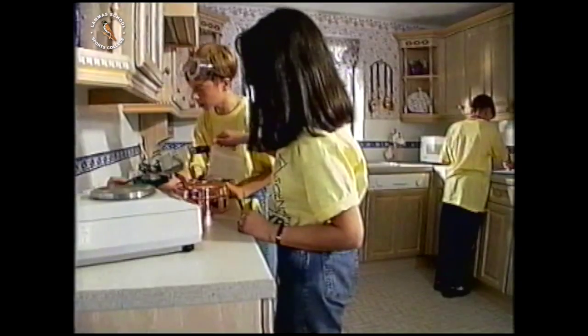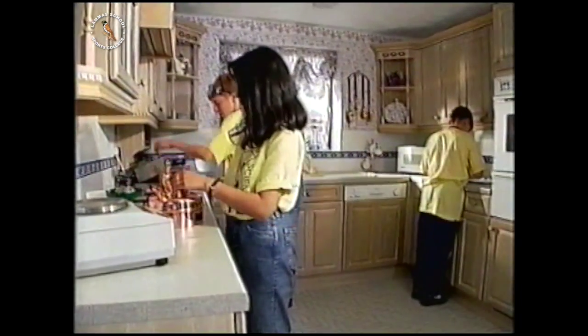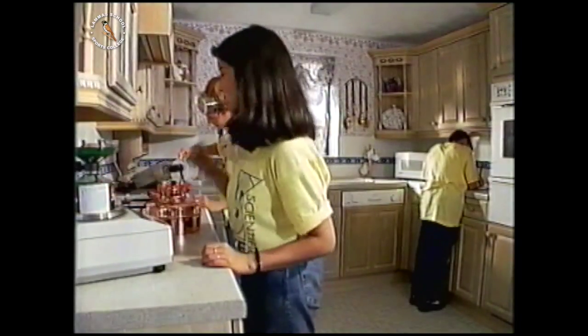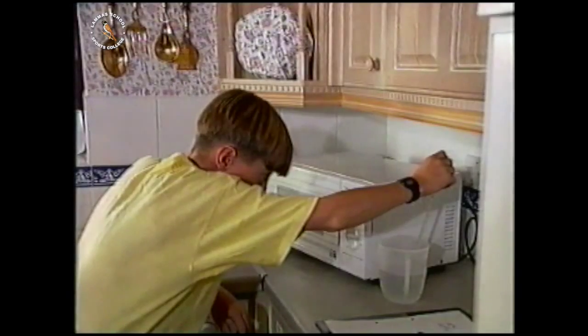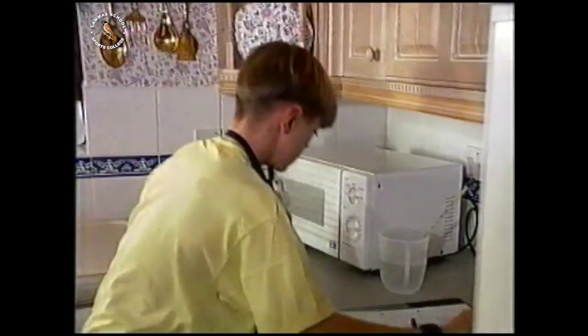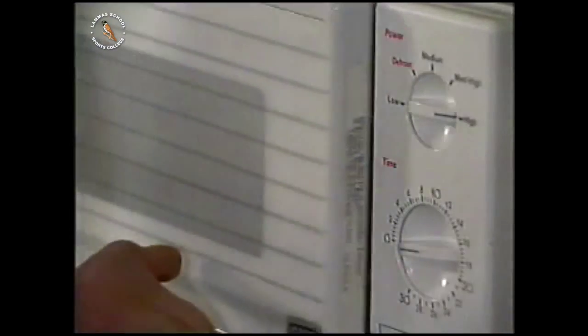Is electricity more efficient than gas? Remember, the electricity has to be generated somewhere. Even just for boiling water, energy is a tricky thing to measure. This is a 500-watt microwave oven — how could you work out how much energy it uses?